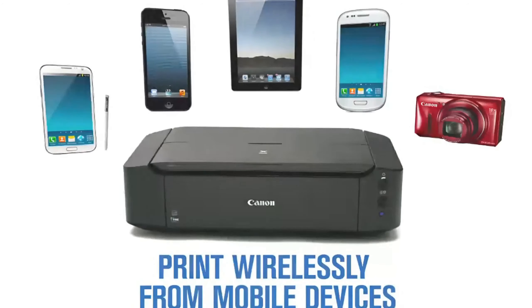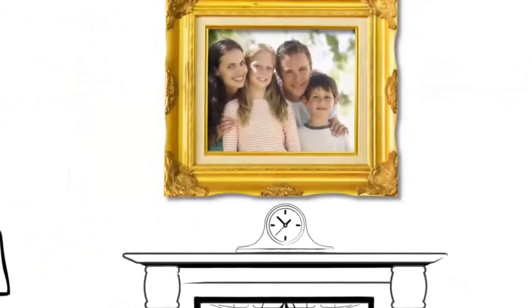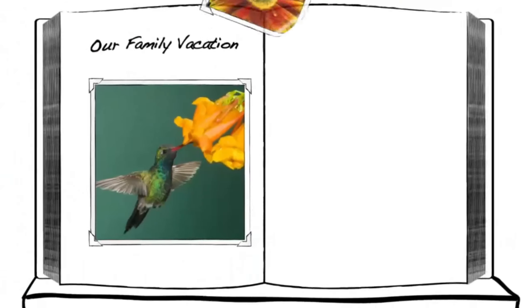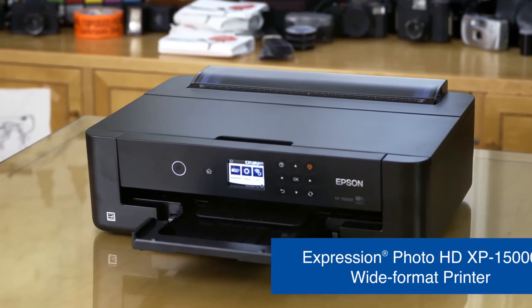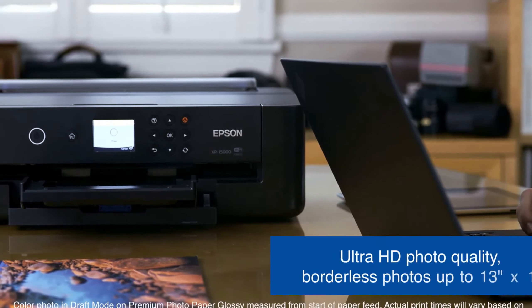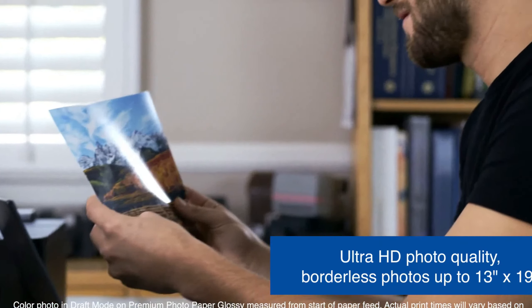With impressive color vibrancy and accuracy, the printer's ability to produce borderless prints up to 13x19 inches transforms your images into captivating visual narratives. With wireless connectivity and mobile printing options, the Canon PIXMA IP 8720 effortlessly integrates into your creative process. Whether you're immortalizing landscapes or capturing intimate moments, the Canon PIXMA IP 8720 encapsulates the essence of photography with every meticulously crafted print. Product five: Epson HD XP-15000.